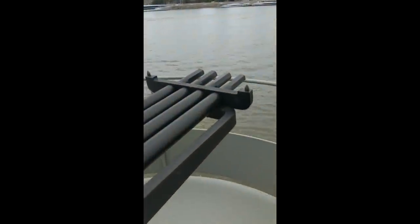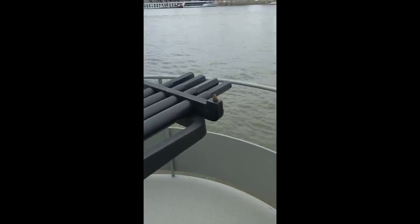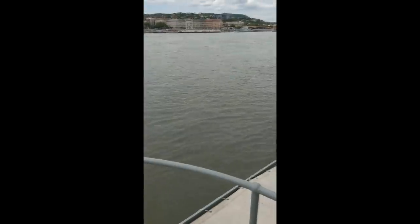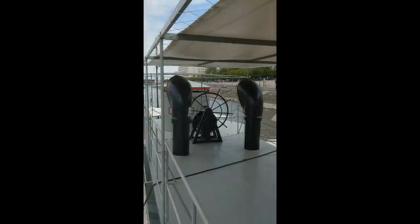Semi-automatic firing of four barrels. Quite a nice little weapon per the time — good against small river craft and troops that might be shooting at you, and they very much would be.